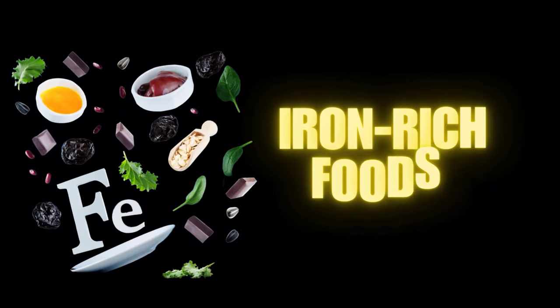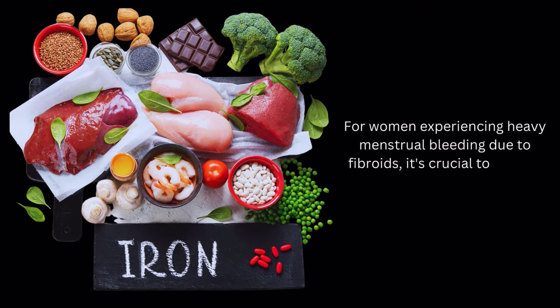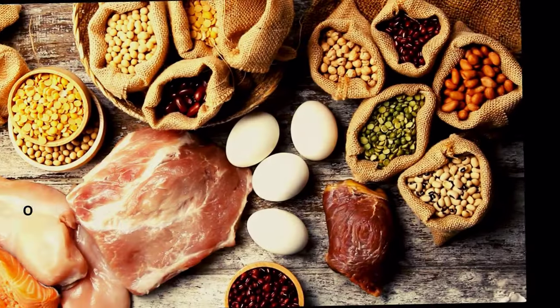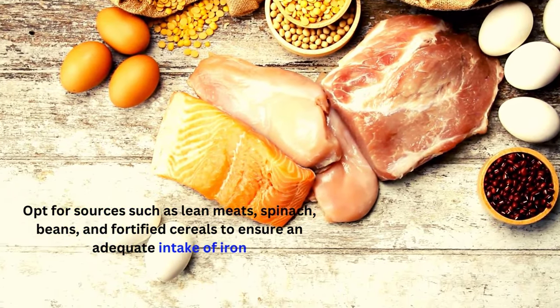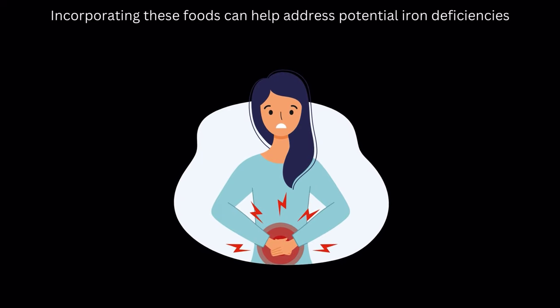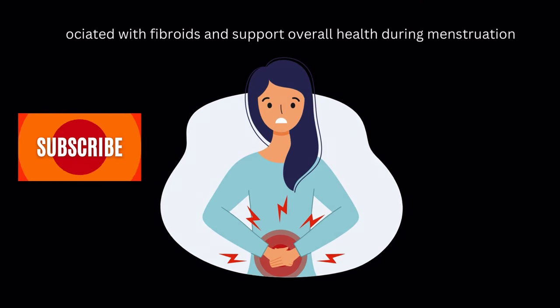Number 8 on our list of fibroid diet: iron-rich foods. For women experiencing heavy menstrual bleeding due to fibroids, it's crucial to include iron-rich foods in the diet. Opt for sources such as lean meats, spinach, beans, and fortified cereals to ensure an adequate intake of iron. Incorporating these foods can help address potential iron deficiencies associated with fibroids and support overall health during menstruation.